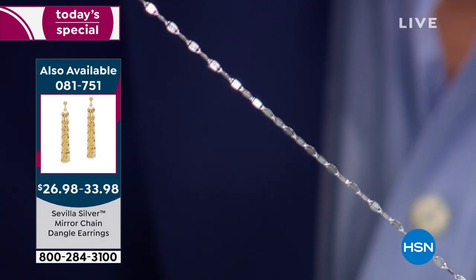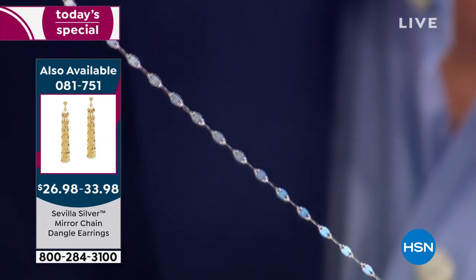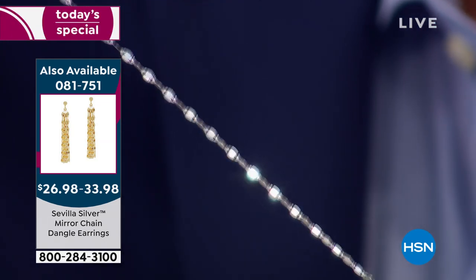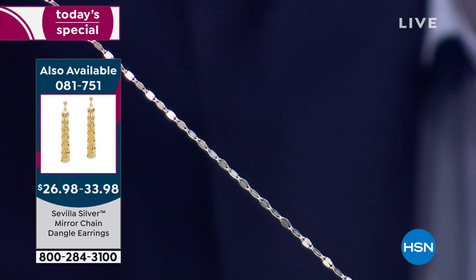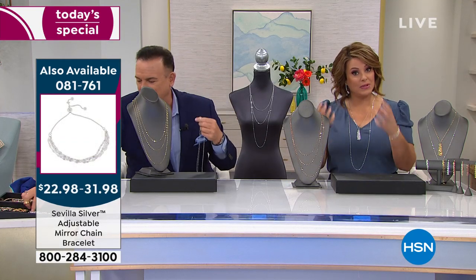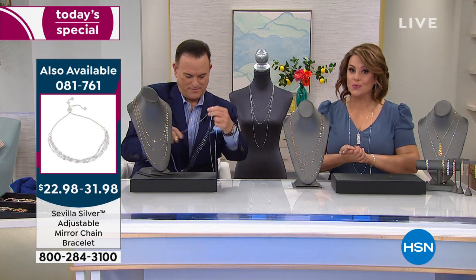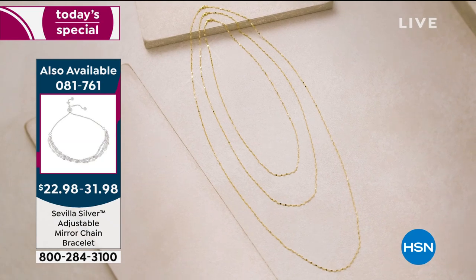If you want the rose gold, fewer than 700 remain for the day. Any of the gold finishes are still precious metal — we took the sterling silver and plated it in the gold color of your choice. You can choose either the yellow or the rose. The rose will be the first to sell out.